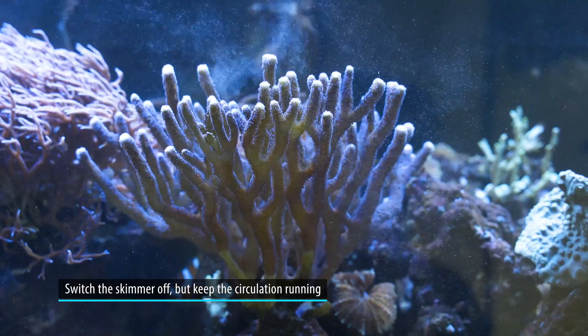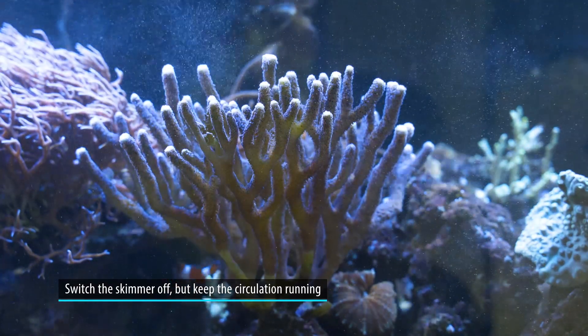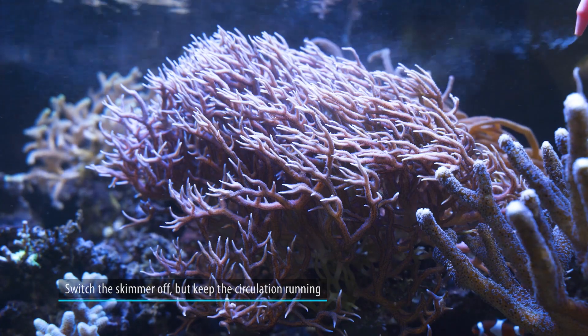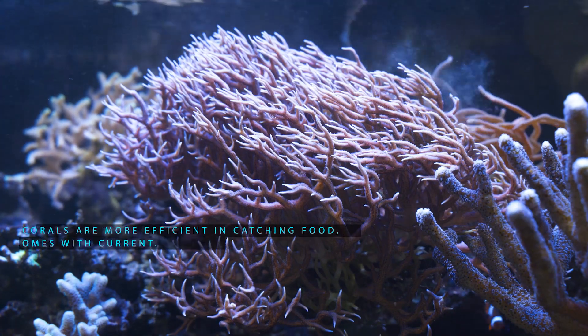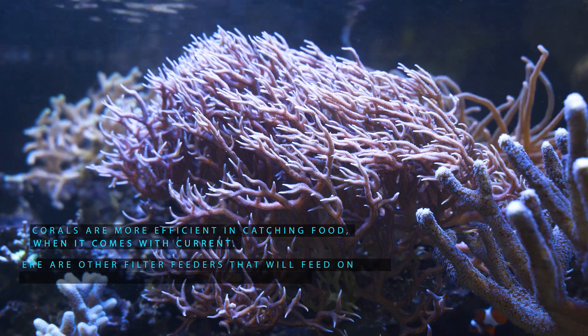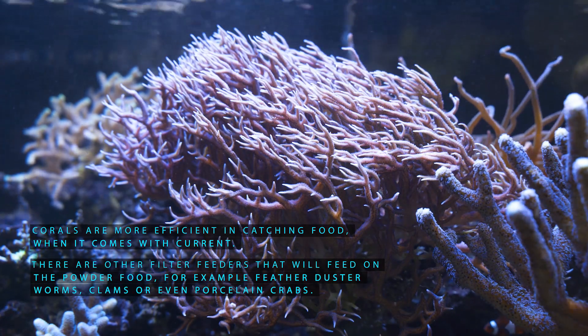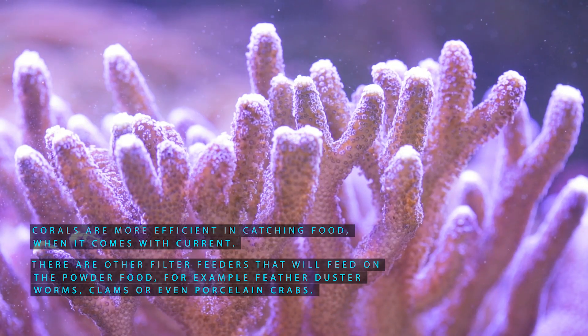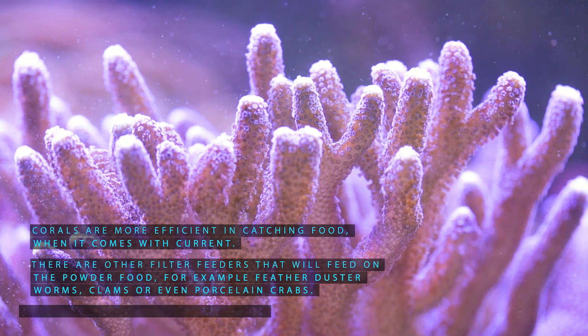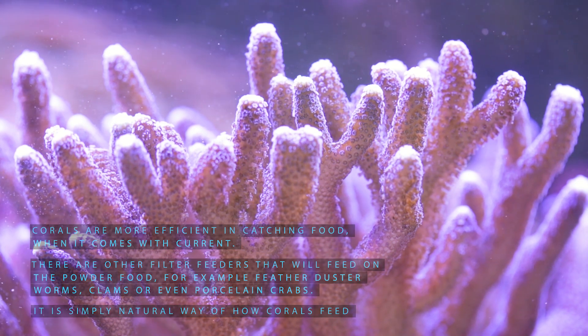If you want, you can switch the skimmer or other mechanical filtration off, but I advise keeping the circulation on, for a few main reasons. Corals are more efficient in catching food when it comes with current. There are also other filter feeders in the aquarium that will feed on the powder food — for example, feather duster worms, clams, or even porcelain crabs. And this is a simple, natural way of how corals feed.